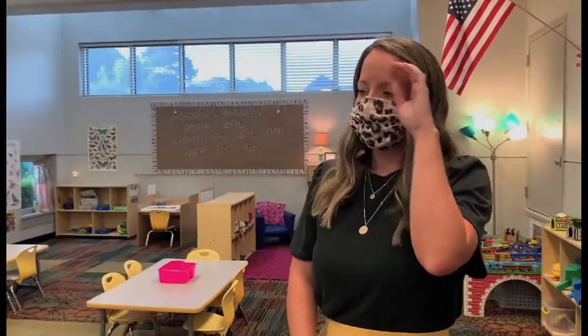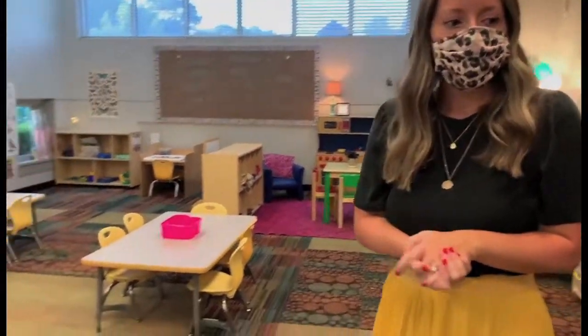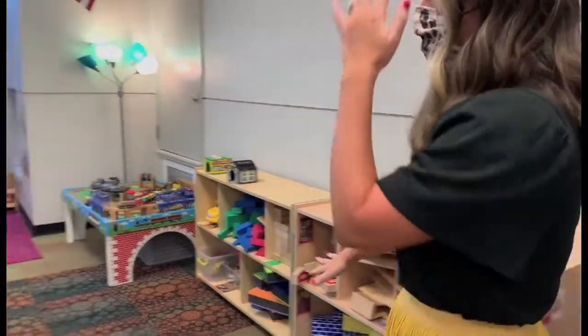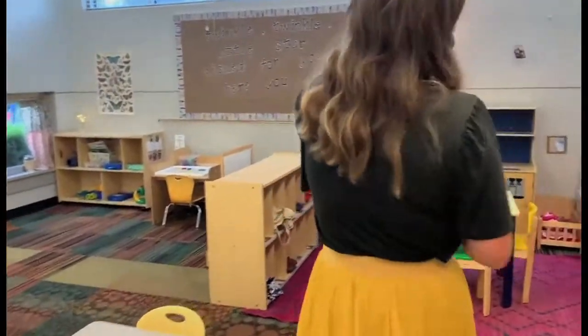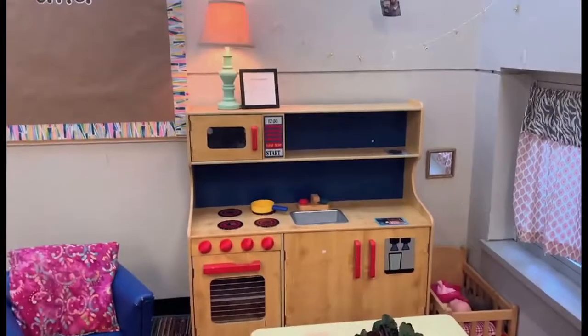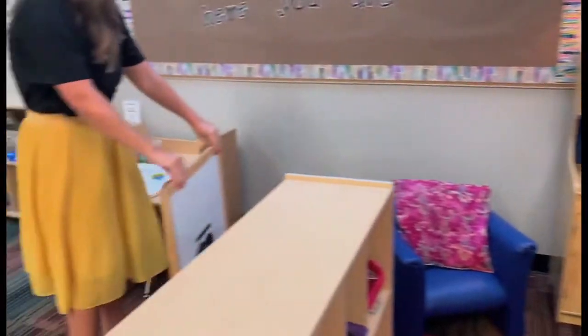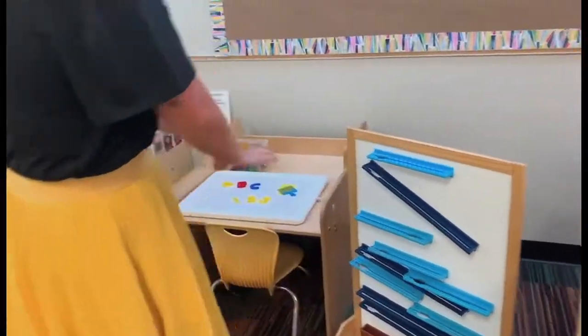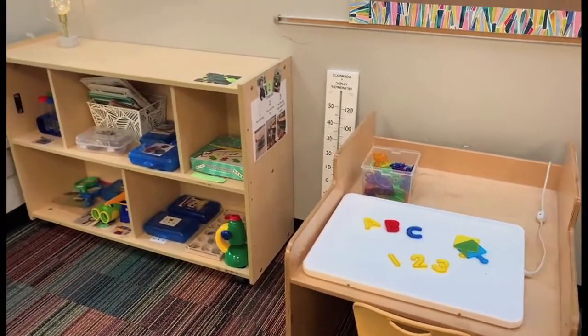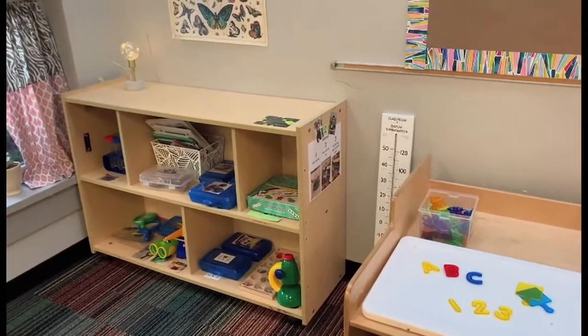We have different centers that the kids get to go to and play. The one behind you is the library. Then we have the block center right here, and over here is housekeeping — they really love this center where they get to pretend to be mom, dad, grandma, grandpa, and baby. They love that. And this center over here is science; there's a light table they love and some ramps where they get to experiment.